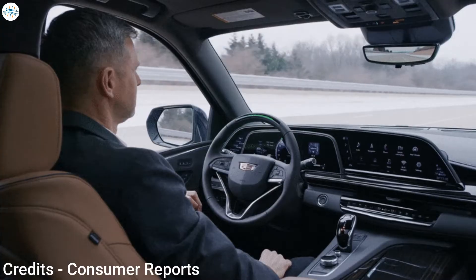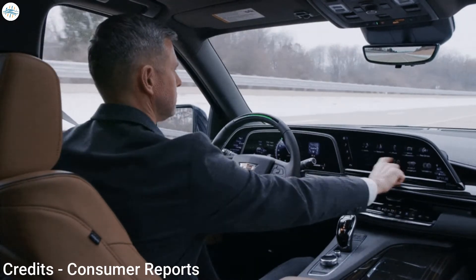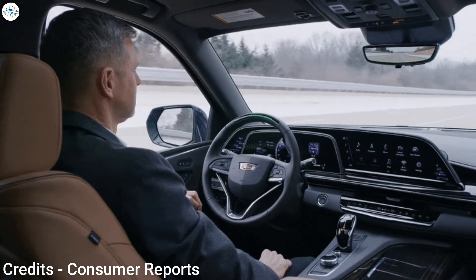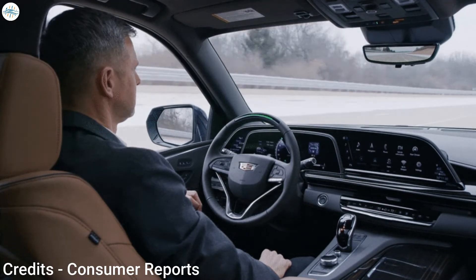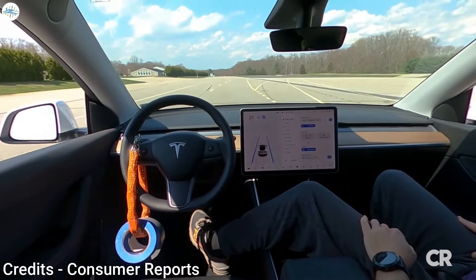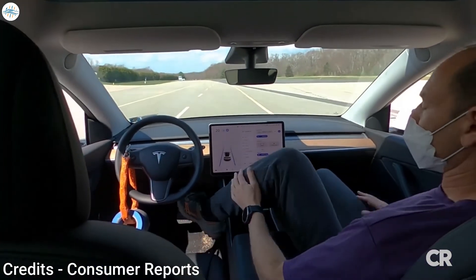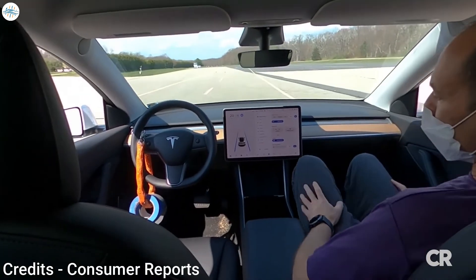Other systems, such as GM's Super Cruise, use a seat sensor and rear-facing cameras to monitor if the driver is paying attention to the road. That said, no one's ever tried to defeat Super Cruise or another automaker's system like this, so we can't say whether or not Autopilot is the only system that can be tricked this way.